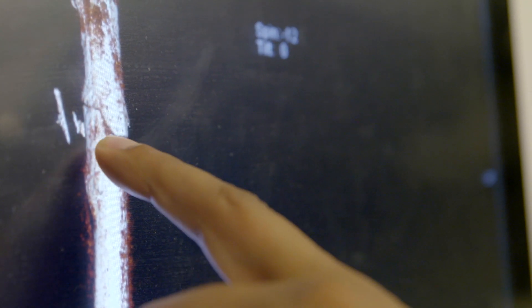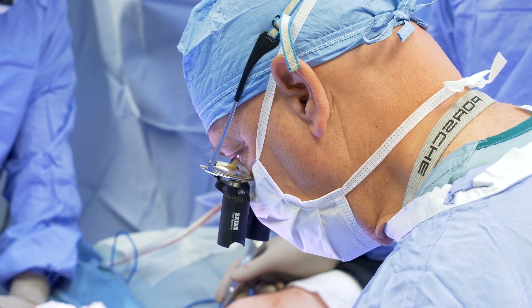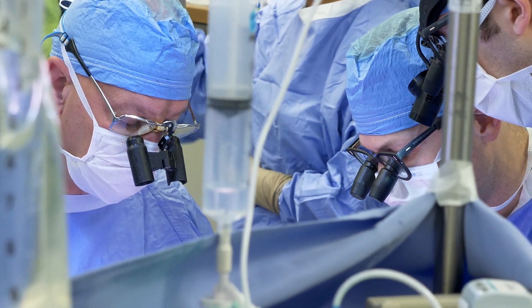For patients that are missing bone, we can get bone from the pelvis, or small bits of bone from around the knee, and move vascularized pieces of bone to perform bony reconstruction.